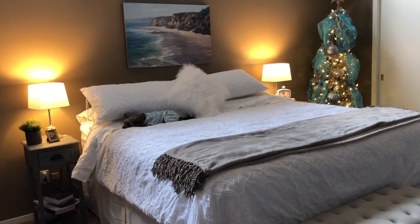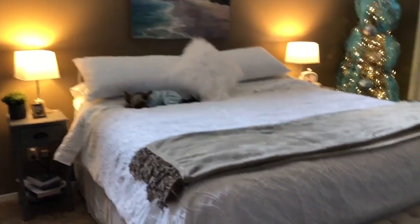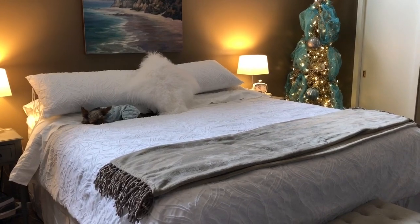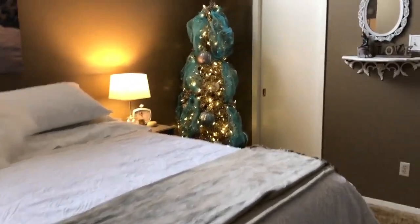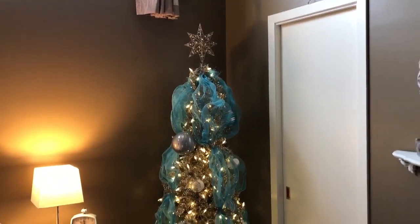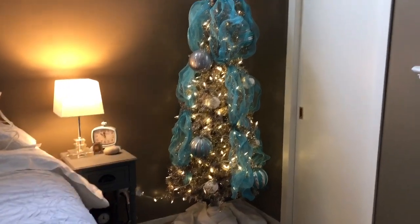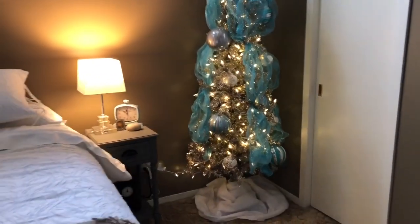I thought I'd go ahead and show you my room now and show you the headboard when it arrives. The biggest change since the last video is I put my Christmas tree up in my bedroom. I usually put it up around the beginning of November and leave it up right through January, or at least till I'm sick of it. Honestly it just looks so pretty in here I could leave it up all year.